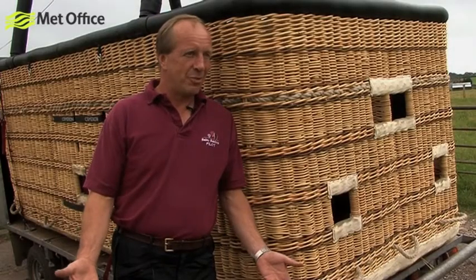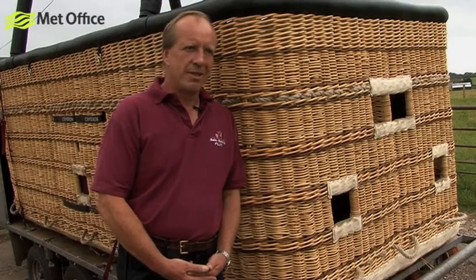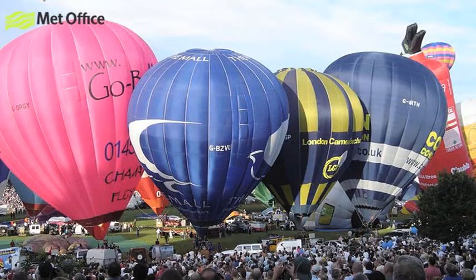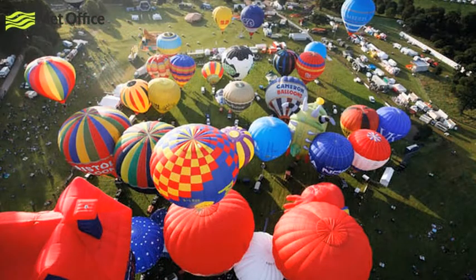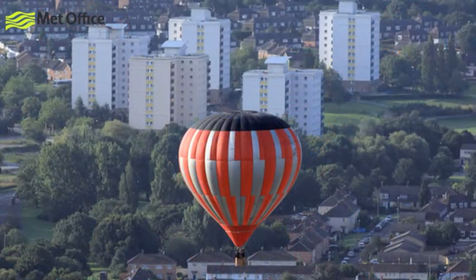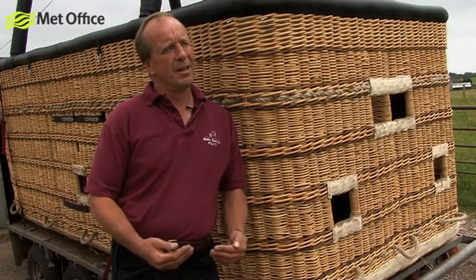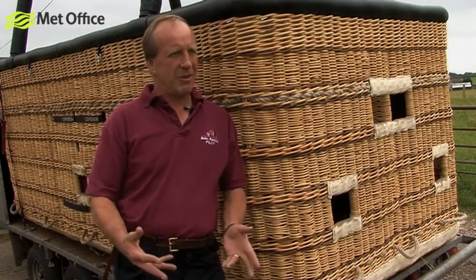The Bristol Balloon Fiesta — the Astra International Balloon Fiesta in 2010 on the 12th to 15th of August — absolutely critical Met we need for that. We've got 140 balloons taking off from Ashton Court, and to put 140 balloons in the air with Bristol Airport so close, we have to be absolutely certain that we don't mess up Bristol Airport — we don't send them out to the west, out to the coast, Avonmouth or whatever.